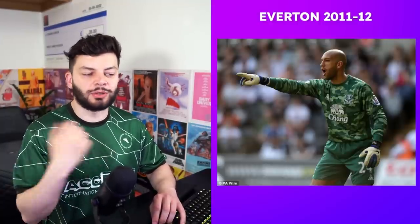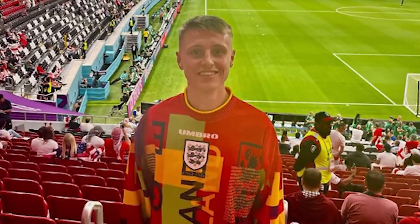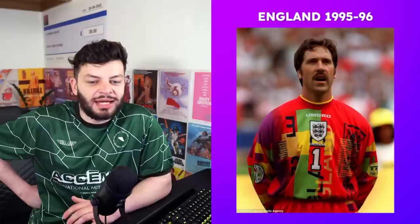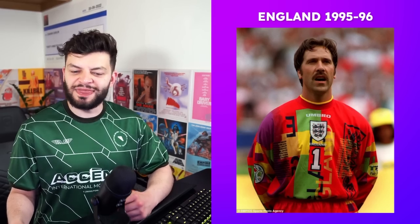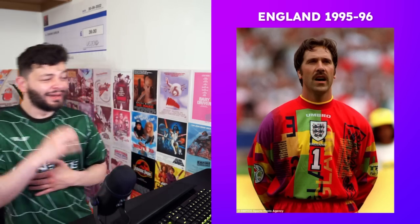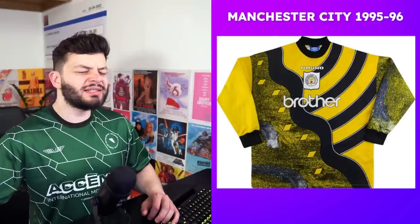England 95-96 is up next, and I don't think I'm going to be liked for this one — mainly by Ellis Platten, friend of the channel. It's sort of well loved by a lot of people because it's 'bad good,' but I don't think it has that bad-good component. It looks like a 90s graphic on the front of a GCSE English or Maths textbook. I don't have good memories of that — this is a four.